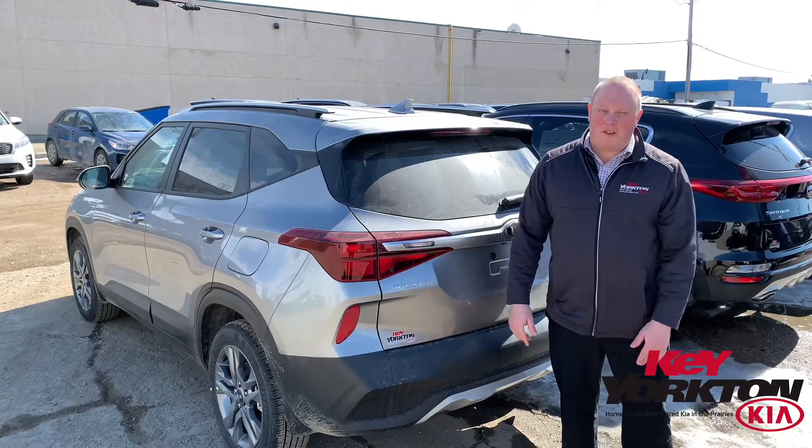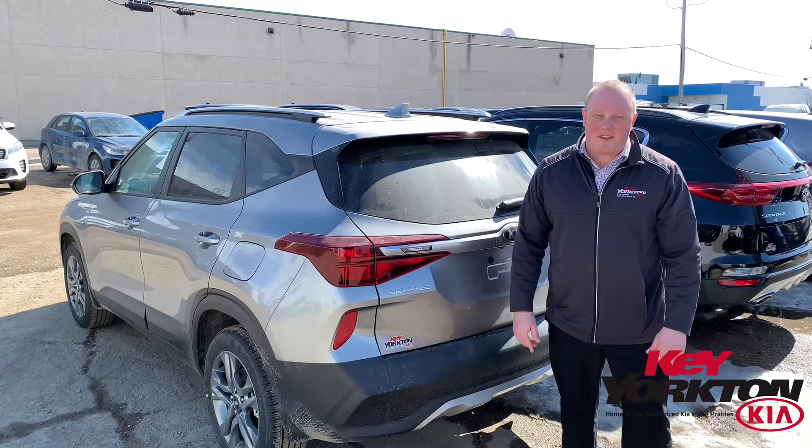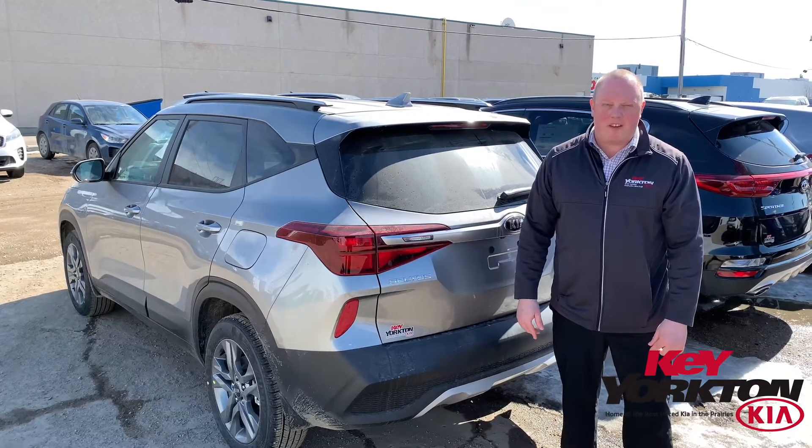By the way, you can get all these features in the base model for less than what you think. So call me at 306-783-2772 — where we are the home of the lowest priced Kias on the prairies.